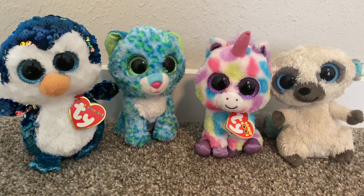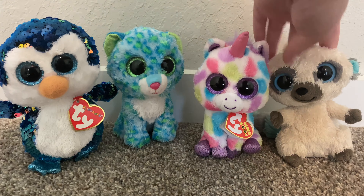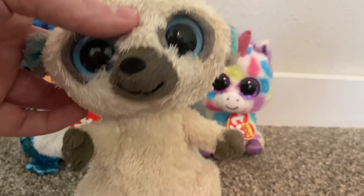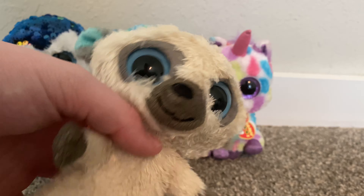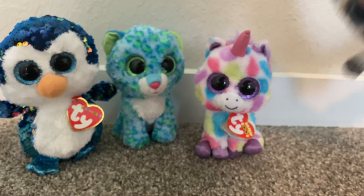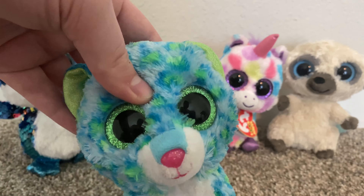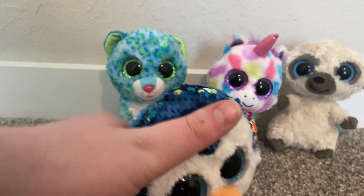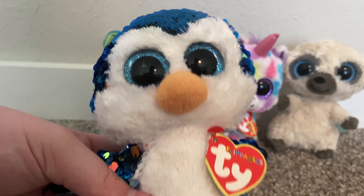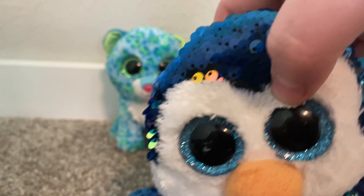The next four mini Boos I'm going to show you have also been thrifted, besides Cleo. If you haven't seen my video where I got Cleo, you should definitely go watch that. I did get Cleo, and then I have Wishful, Leona, and Payton. I didn't have Payton before — I got him thrifted and he's basically brand new, which I think is amazing.